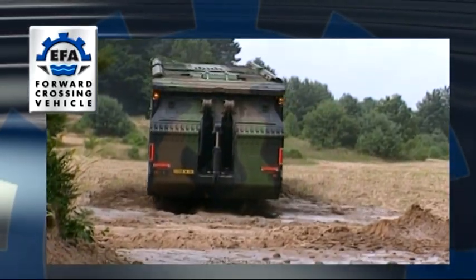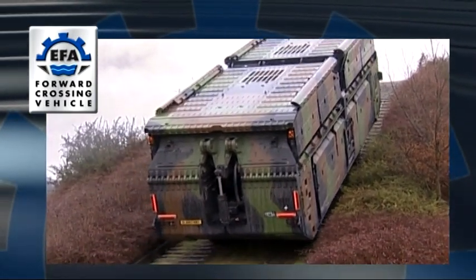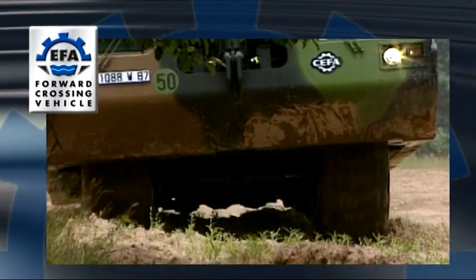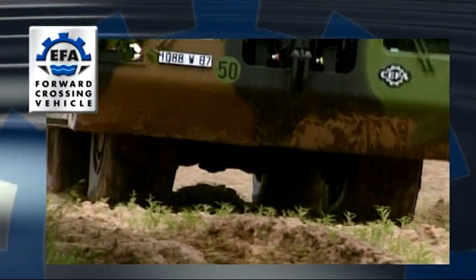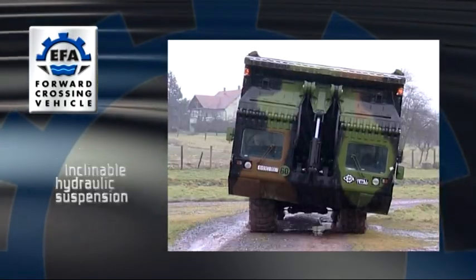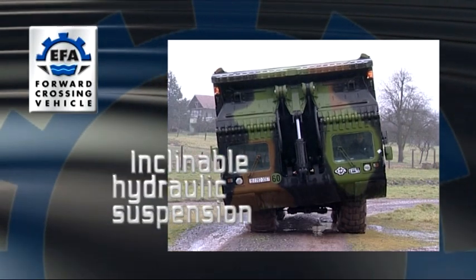Ability to cross rough terrain is often necessary, even if only to reach the launching site. Significant ground clearance, large section tyres with adjustable pressure, inclinable hydraulic suspension and well-chosen gearbox ratios all contribute to impressive off-road mobility.